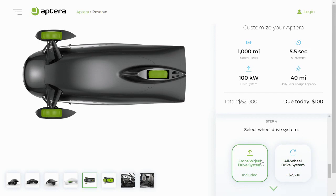The next thing you'll want to choose is whether you want a front-wheel drive system or an all-wheel drive system. To get all-wheel drive — or three-wheel drive — it will be an additional $2,500. This gets you an acceleration time of 3.5 seconds from 0 to 60 mph, whereas the front-wheel drive system will get you 0 to 60 in about 5.5 seconds.